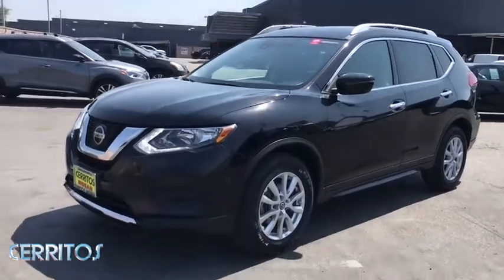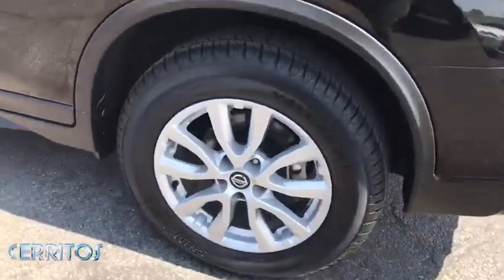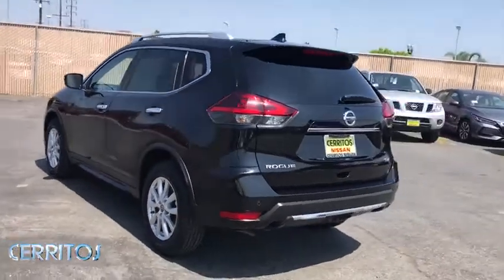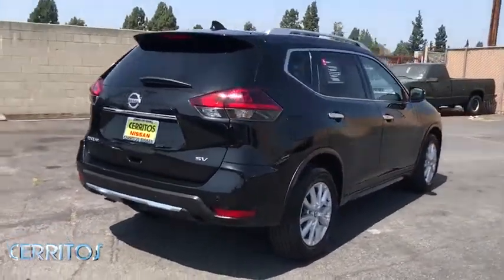Take a ride in the 2019 Nissan Rogue. The stylish Rogue gets 27 mpg and still boasts nearly 58 cubic feet of cargo space. With a five-star side impact safety rating and confident handling, the Rogue is more than you expect and everything you deserve.